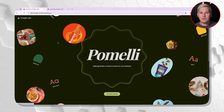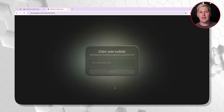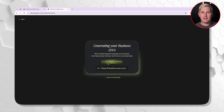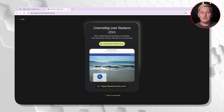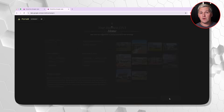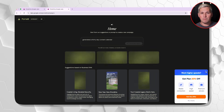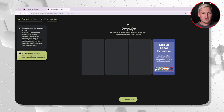Let me show you what Pomelli actually does. You go to Google Labs, find Pomelli, and paste in any website URL. Google's AI then scans the entire site. It pulls every logo, every brand color, every font family, every image they have embedded. It even analyzes the writing tone and creates what they call business DNA. This process takes about five to ten minutes depending on site size.